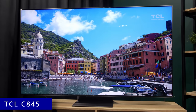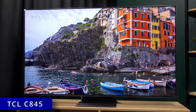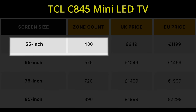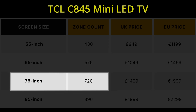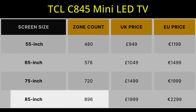The CE845 we launched this year is a significant improvement over the previous CE835. In the CE845 we doubled the number of dimming zones: in the 55-inch we have 480 zones, in the 65-inch we have 576 zones, 720 in the 75-inch, and up to 896 zones in the 85-inch.